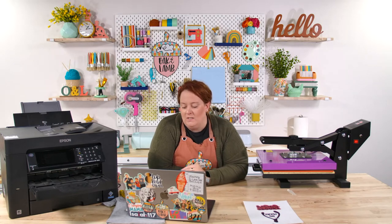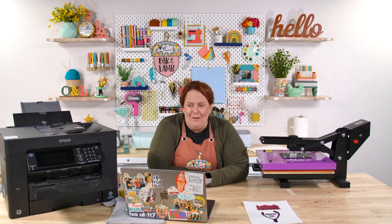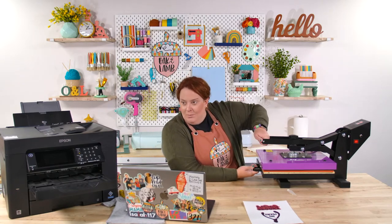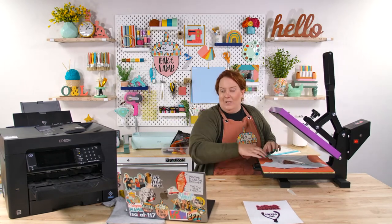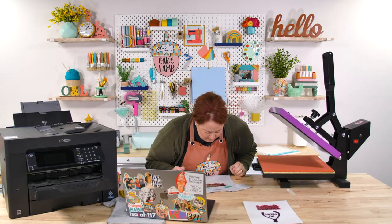We're really into UV resin right now — we've done the Power Wash tumblers, the fabric tumblers recently. You know what we don't have here at Oak and Lamb? A glitter tumbler tutorial. Lisa had to watch one of Becca's old videos from another channel because we don't have one here. We've done glitter pens, but not a classic glitter tumbler. We definitely need to do that for you guys.